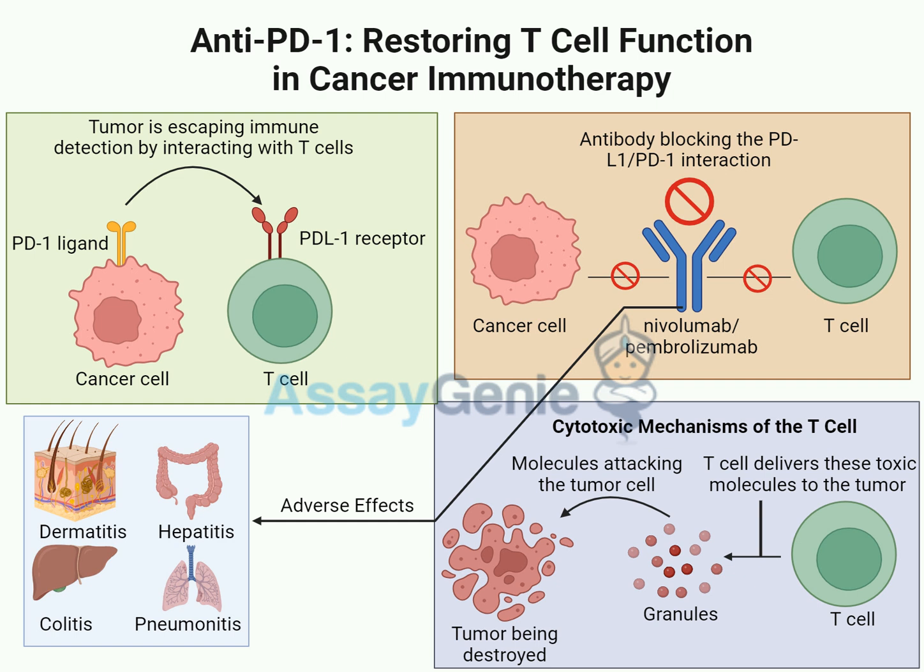Melanoma, often caused by too much sun exposure, usually has a really high mutation burden — meaning its cells have lots of genetic errors, like giant red flags for the immune system. This makes it way easier for reactivated T-cells to zero in and eliminate those cells. The more mutated a cancer cell's DNA, the more vulnerable it is to this therapy. The more we learn about cancer genetics and immune interactions, the better we can tailor treatments to each patient's unique tumor profile.